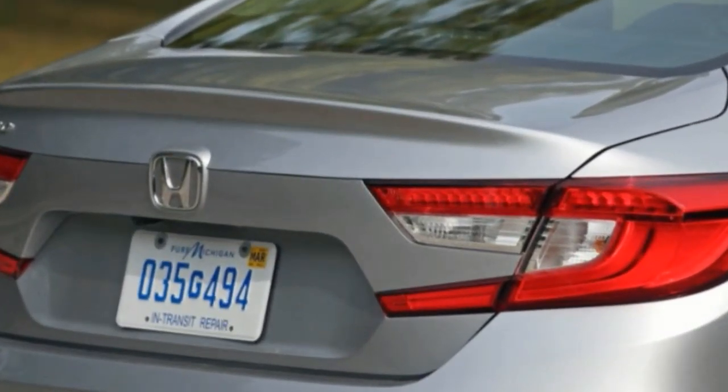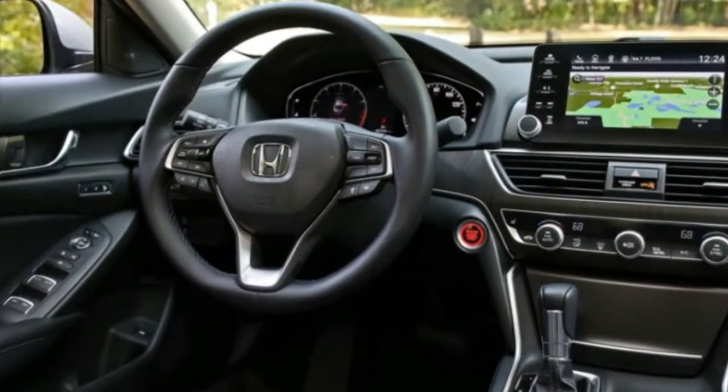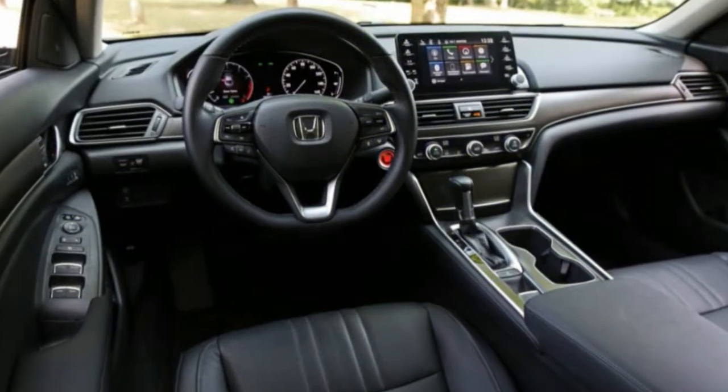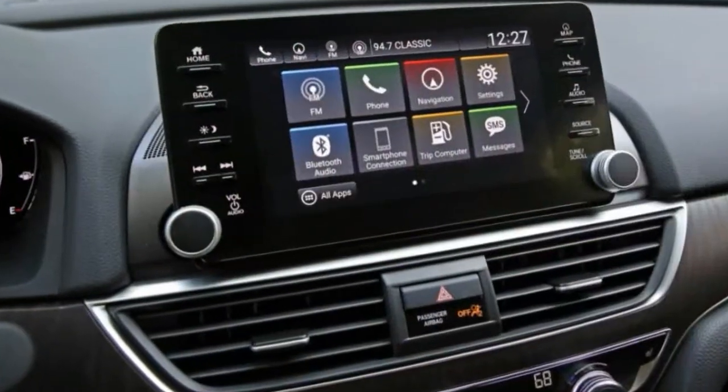A million or more Accords equipped like this will make their way onto American roads over the next several years before Honda even thinks about revising this powertrain. If you don't wind up driving a car like this yourself, it's likely someone in your immediate family will.